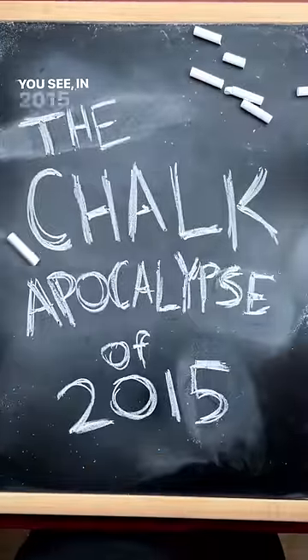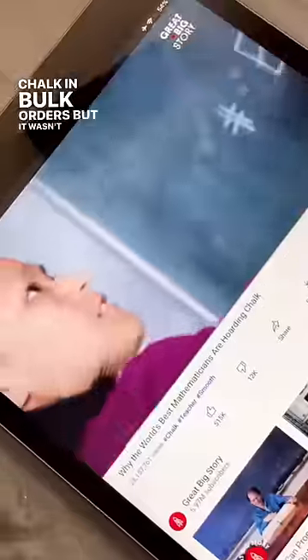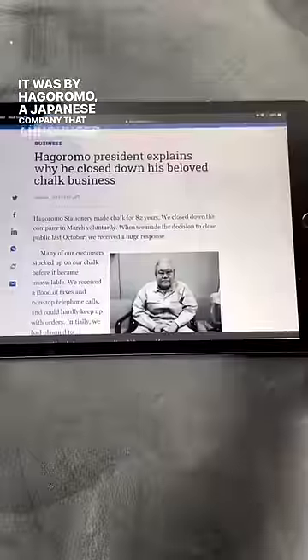Have you ever heard of the chalk apocalypse? In 2015, a math professor started buying and hoarding chalk in bulk orders, but it wasn't just any chalk. It was by Hagoromo, a Japanese company that announced it was shutting down for good, which led to massive panic buying.